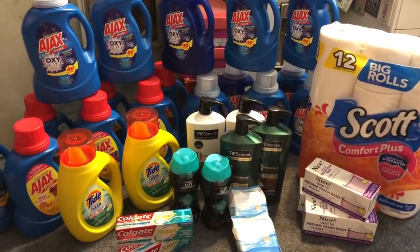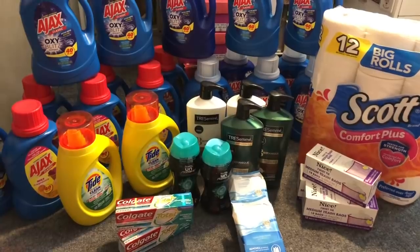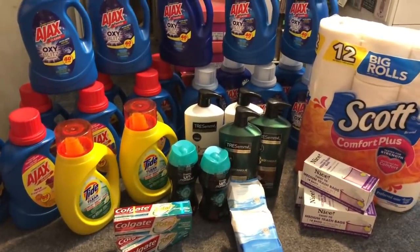Hey guys, thank you so much for watching my videos. I am super excited because I had a chance to go to Walgreens and do some extreme couponing. There were a lot of really great deals going on at Walgreens, so hopefully you guys can grab your coupons or digital coupons and head out to Walgreens and catch these deals too.